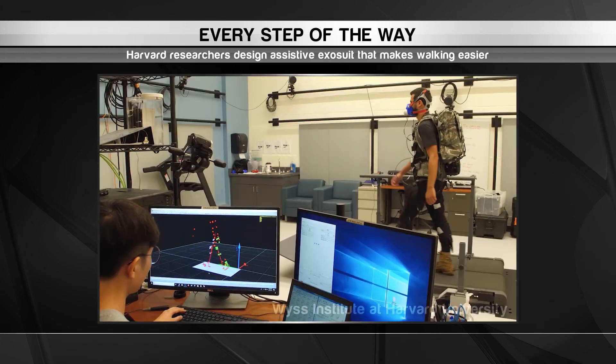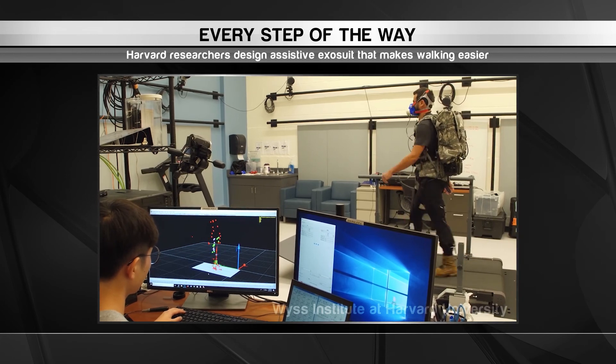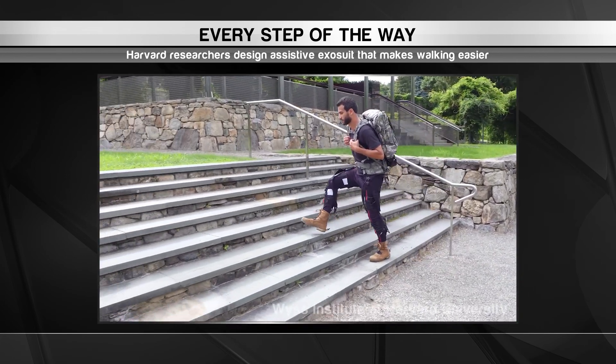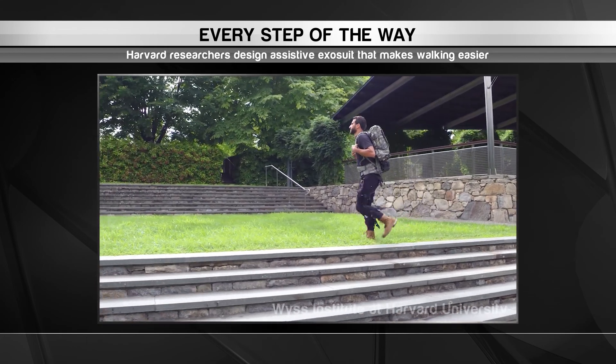When the user takes a step, the sensors send signals to the actuator, which then converts them into mechanical force. This mechanical force is transferred to the user's ankles and hips, giving them an extra boost that allows them to exert less energy as they walk.